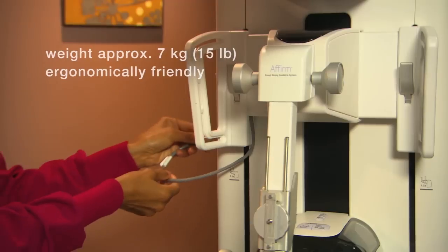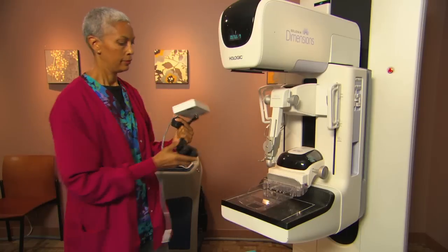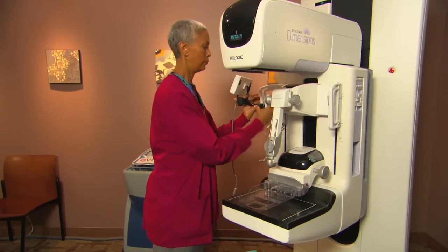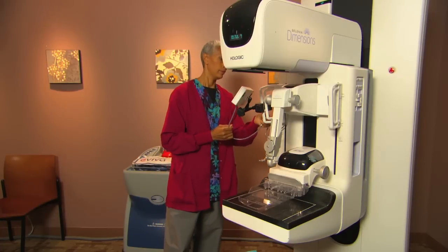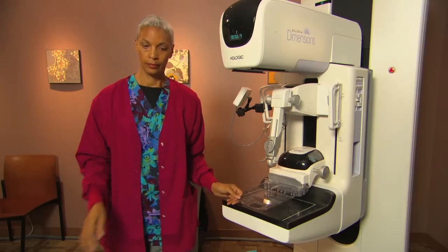Its lightweight ergonomic design makes Affirm easy to install in just a few seconds. This means you can easily use any Dimensions mammography system for both imaging and interventional purposes, saving valuable space and bringing the power of truly exceptional imaging to every biopsy.